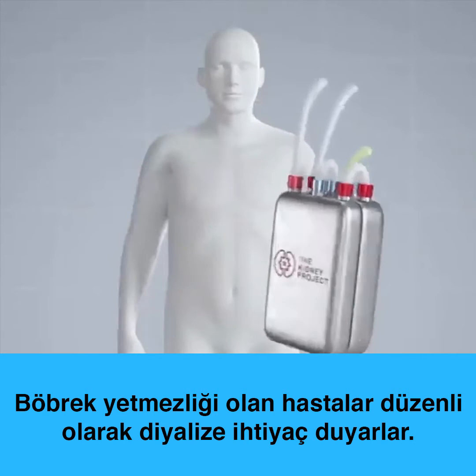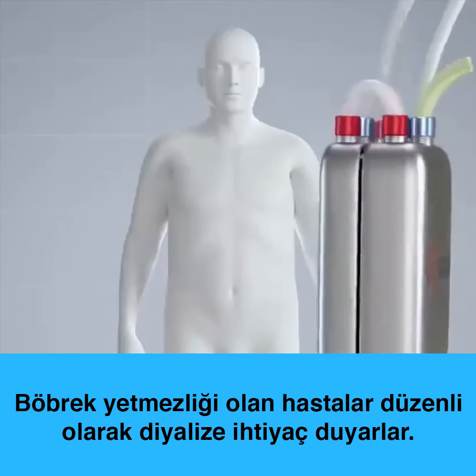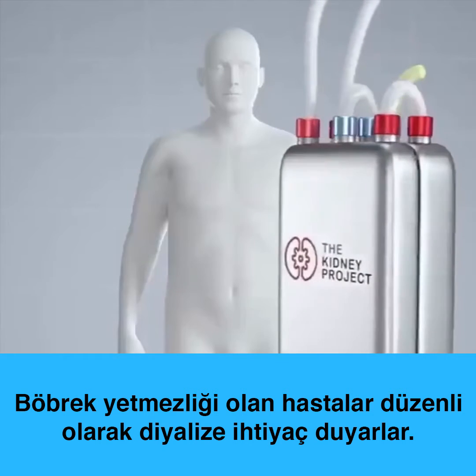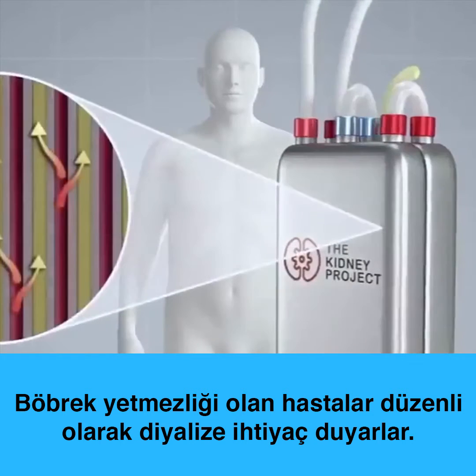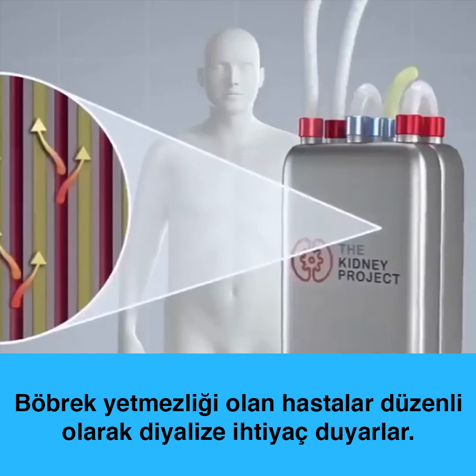The bioartificial kidney combines a mechanical hemofilter to remove toxins from blood and a bioreactor containing engineered renal tubule cells to maintain water volume, electrolyte balance, and metabolic functions.